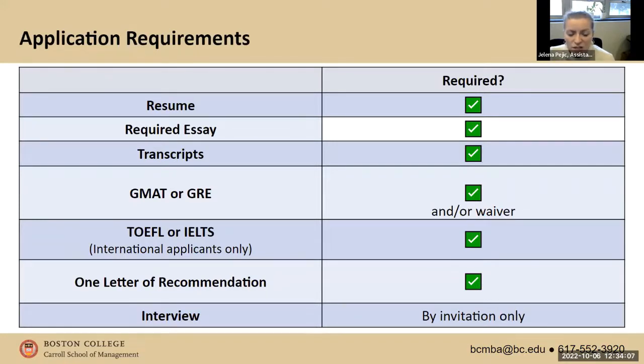If you studied at a school where the language of instruction is not English, you have to submit a TOEFL or IELTS score. The minimum TOEFL we accept is 100, and the minimum IELTS is 7.5. We ask that you submit one letter of recommendation, which should be professional if possible. I'd advise you not to focus on the individual's job title — get a letter from someone you worked with closely, whether a supervisor, manager, client, or colleague who is familiar with your work ethic.